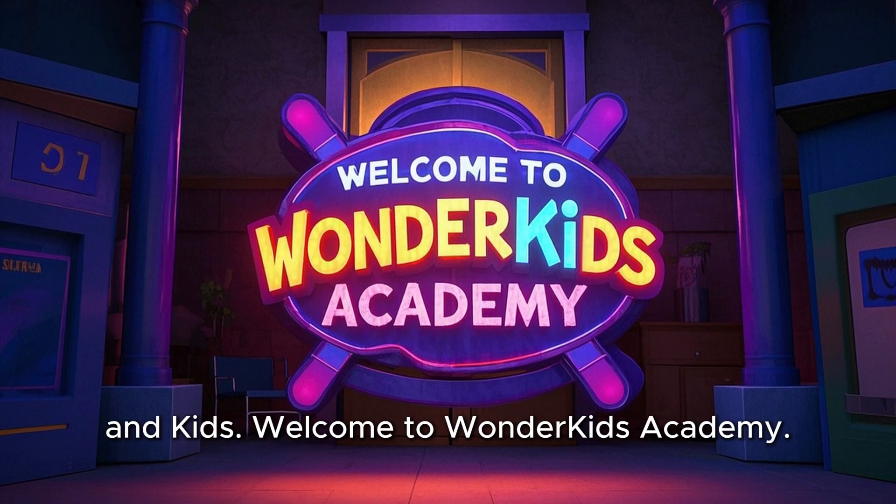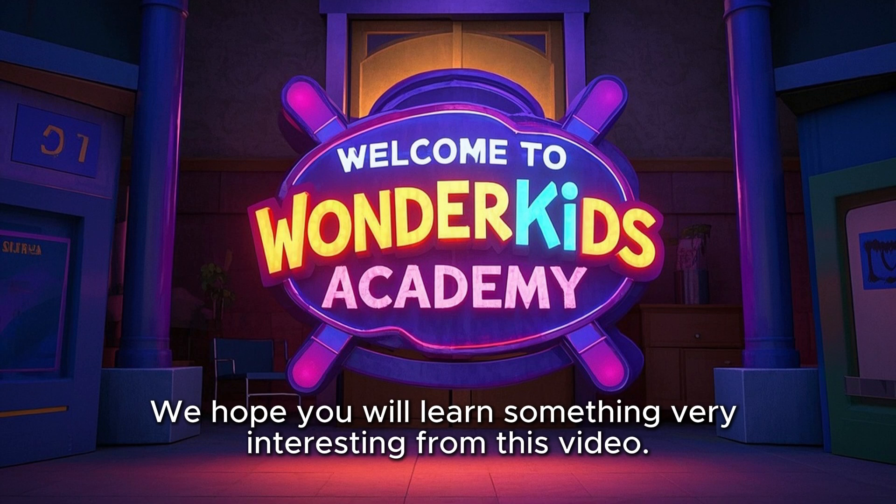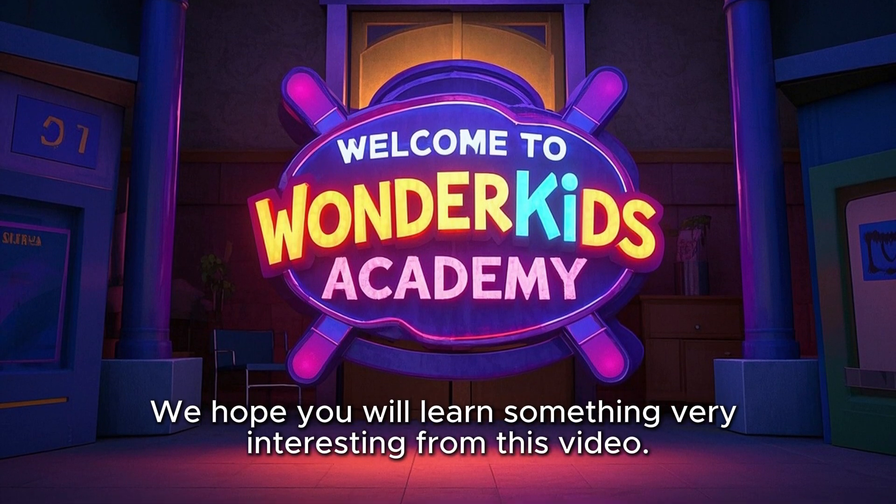Hello teachers, parents, and kids. Welcome to Wonder Kids Academy. We hope you will learn something very interesting from this video.